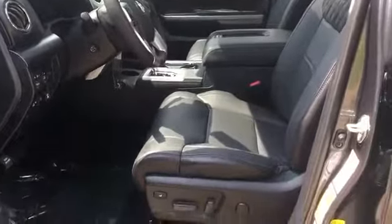Engine immobilizer, automatic headlights, auto-dimming rearview mirror, auxiliary input. This is a top-rated dealer. This stylish, long-lasting ride won't last long, so hurry.